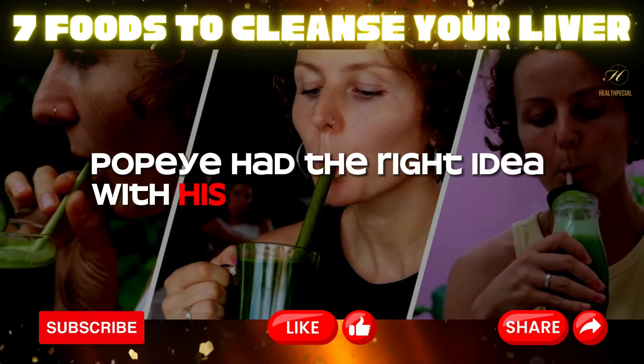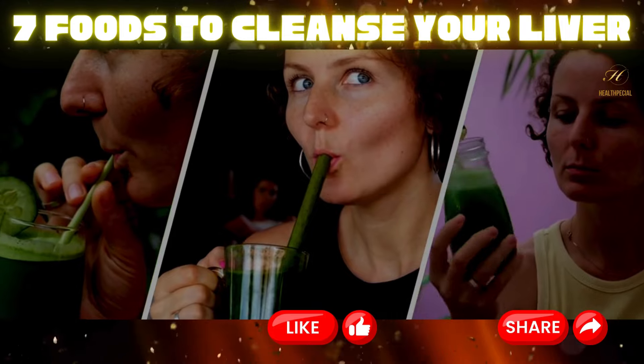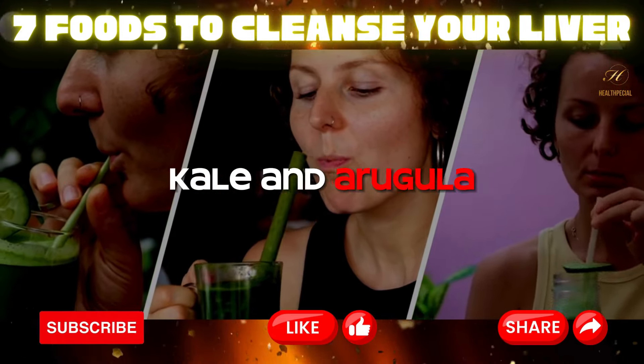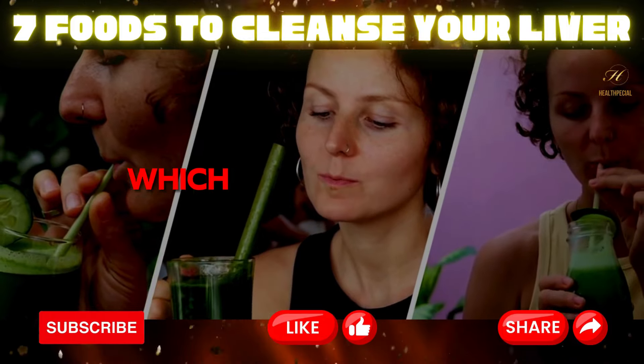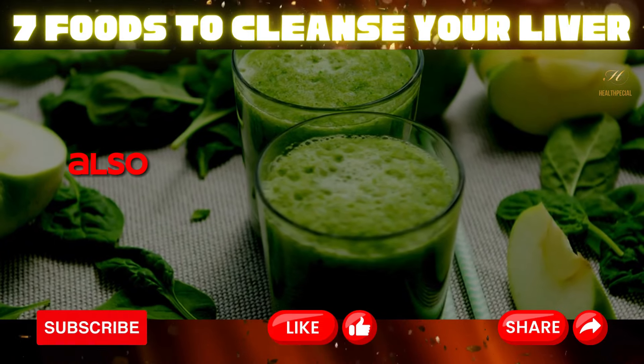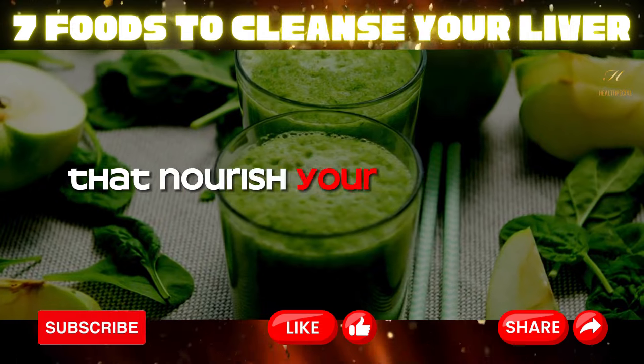Six: leafy greens. Popeye had the right idea with his spinach obsession, and your liver agrees. Leafy greens like spinach, kale, and arugula are packed with chlorophyll, which helps flush out environmental toxins and heavy metals. These greens also provide a hefty dose of vitamins and minerals that nourish your liver cells.